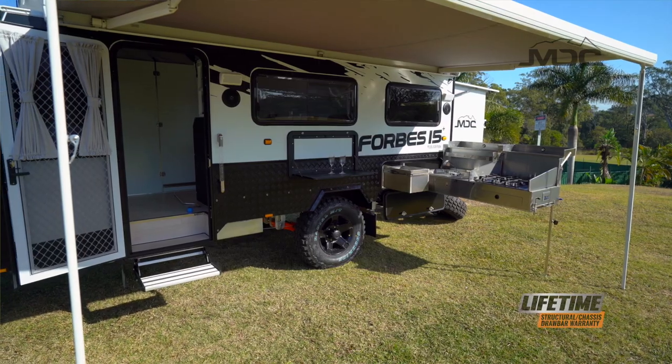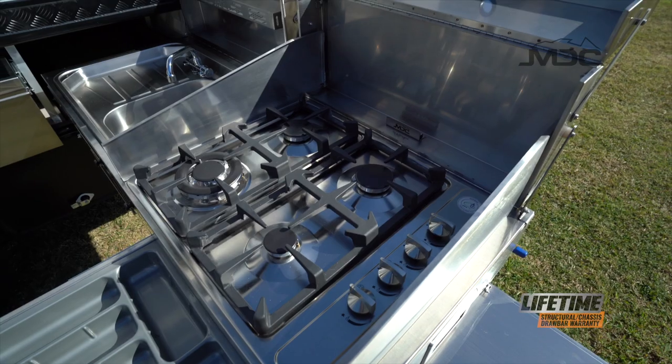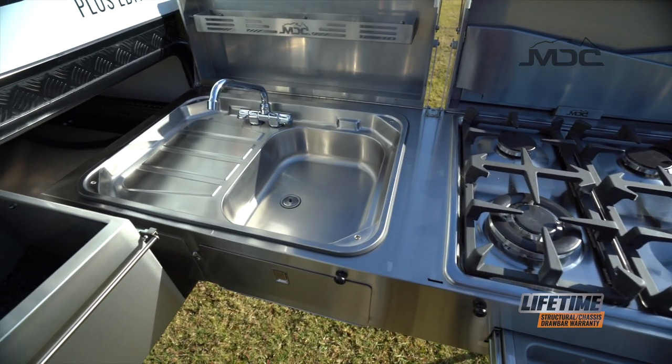The kitchen is a gourmet's delight with high BTU burners and auto-ignition. A kitchen surround for windy conditions that doubles as a drying rack, and hot and cold water plumbed to the sink.